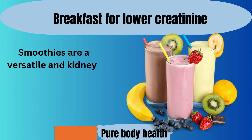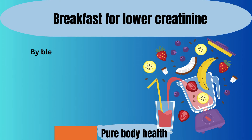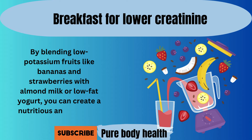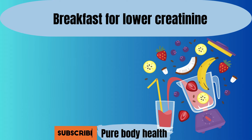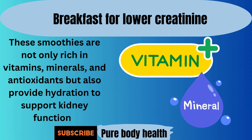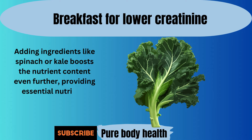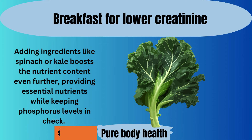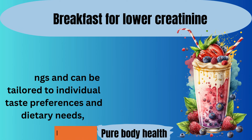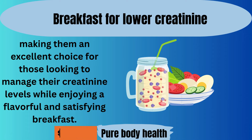Number two. Smoothies are a versatile and kidney-friendly breakfast option that allows for endless creativity and customization. By blending low-potassium fruits like bananas and strawberries with almond milk or low-fat yogurt, you can create a nutritious and delicious morning meal. These smoothies are not only rich in vitamins, minerals, and antioxidants, but also provide hydration to support kidney function. Adding ingredients like spinach or kale boosts the nutrient content even further, providing essential nutrients while keeping phosphorus levels in check. Smoothies are convenient for busy mornings and can be tailored to individual taste preferences and dietary needs, making them an excellent choice for those looking to manage their creatinine levels while enjoying a flavorful and satisfying breakfast.